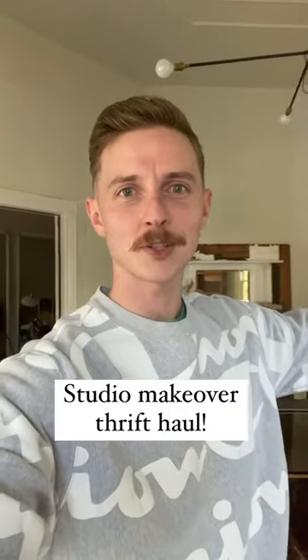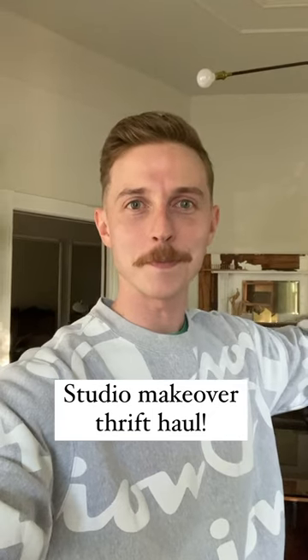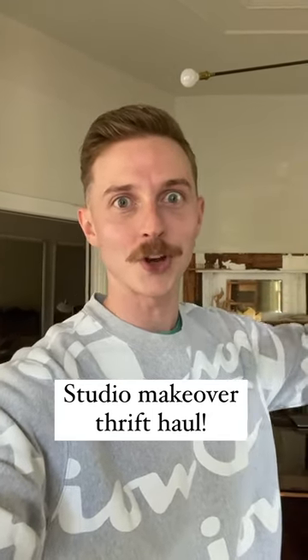Here's a little reminder that when renovating a space, you may go in with a complete plan, but your thrift finds might change the plan. I've been thrifting some stuff for my studio makeover. Let me show you what I got.